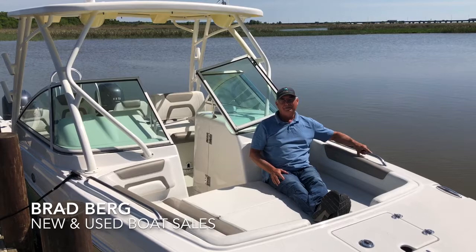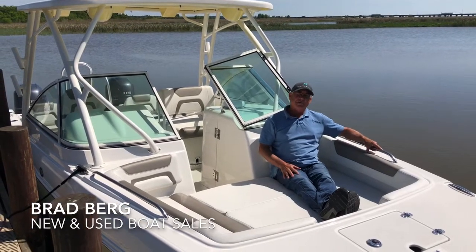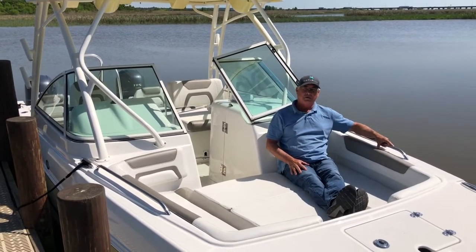Hi, Brad Berg with Sunrise Marine in Daphne, Alabama. I want to show you some of my favorite features on the WorldCat 23 dual console.